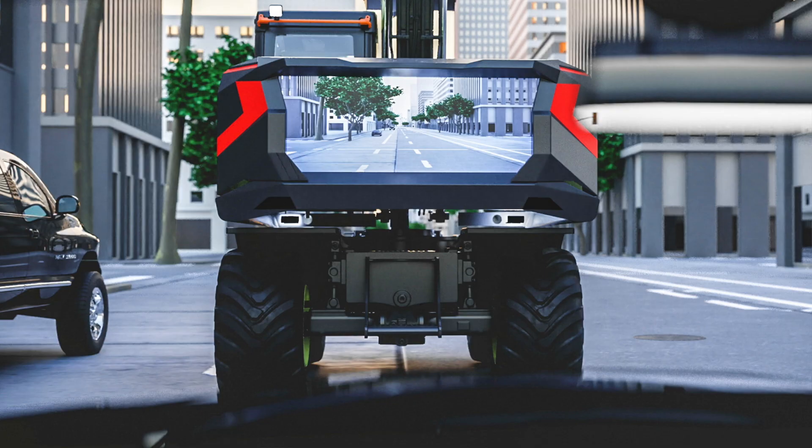Volvo is putting this concept out into the world to generate conversation and elicit feedback from customers — not just on the fact that it's an electric machine at this size that reduces emissions to zero and creates very low noise, things that would be very useful on a wheeled excavator. But really, the other conversation starter they're hoping for is because of that giant screen on the back.